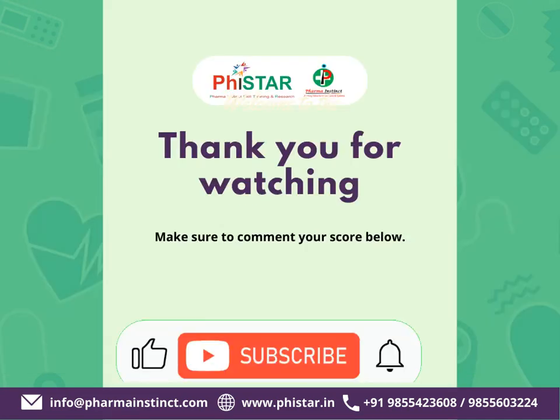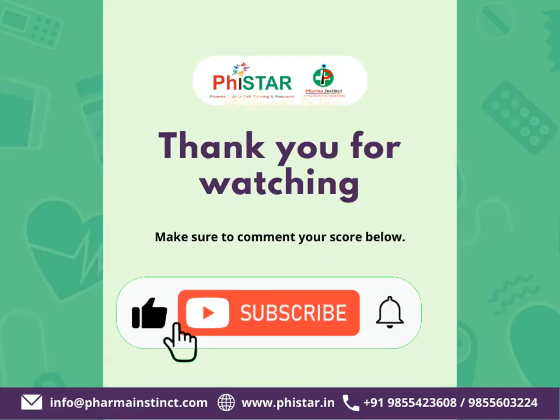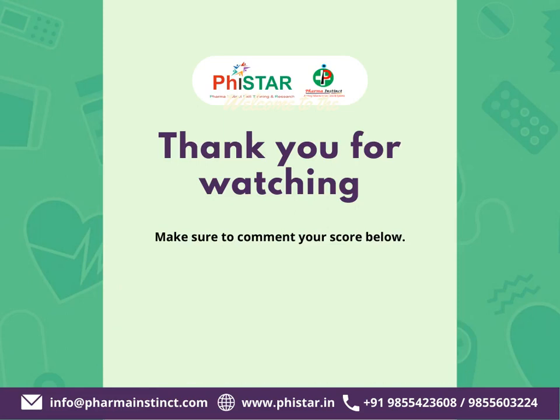Thank you for staying till the last. Make sure to like, share, and subscribe. Remember to press the bell icon and also comment your score down below.